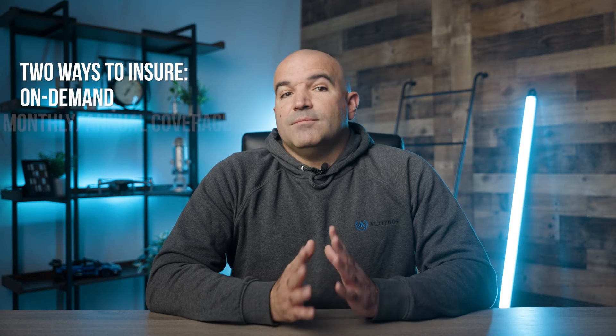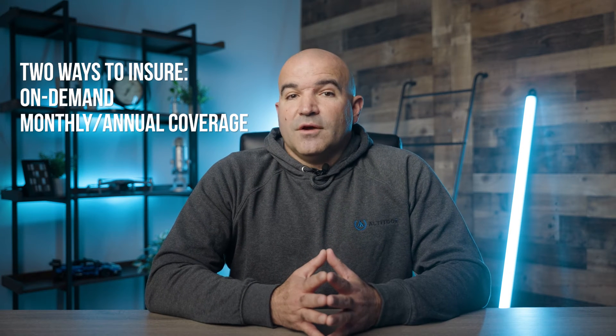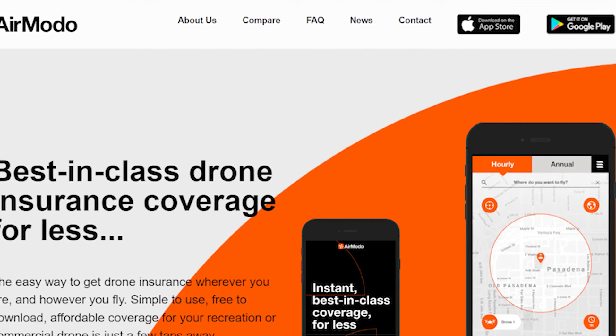There are two primary ways to insure your drone: on-demand and monthly or annual coverage. On-demand is usually set up on an hourly basis, while monthly and annual policies give you complete coverage during the period you select. A couple of on-demand providers include AirMoto and Skywatch.ai. Hourly insurance usually costs around $10. With AirMoto, you start by downloading the app, enter some information on your drone and the flight, and the app will quote you an amount per hour based on the coverage. If anything goes wrong that is covered during that hour, you can submit a claim.